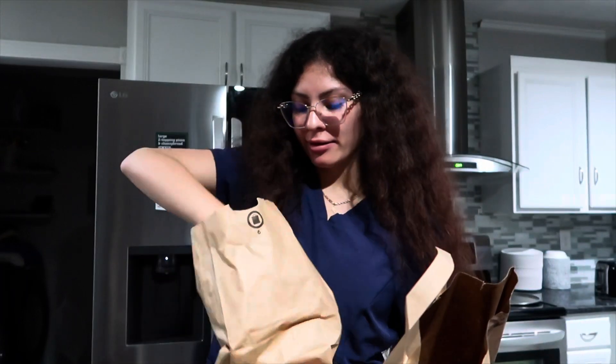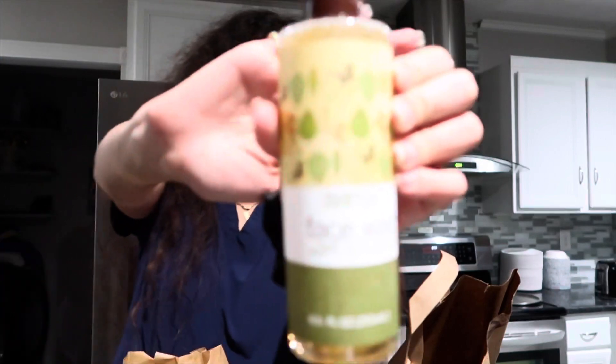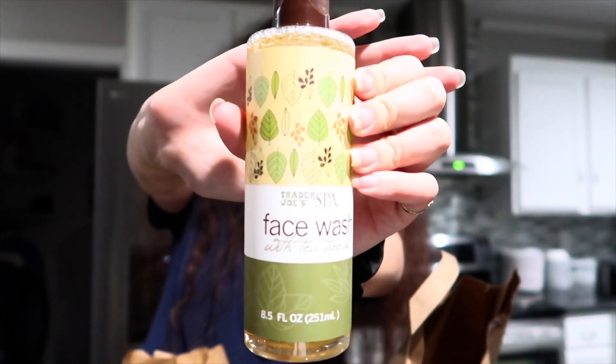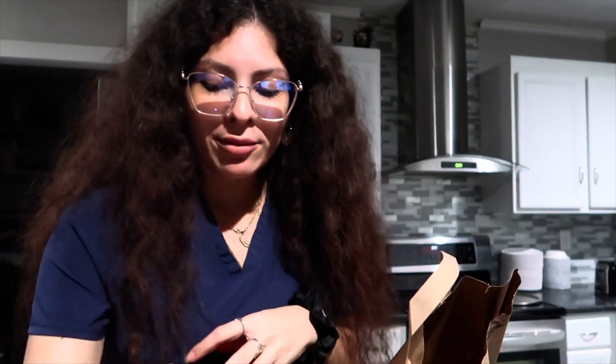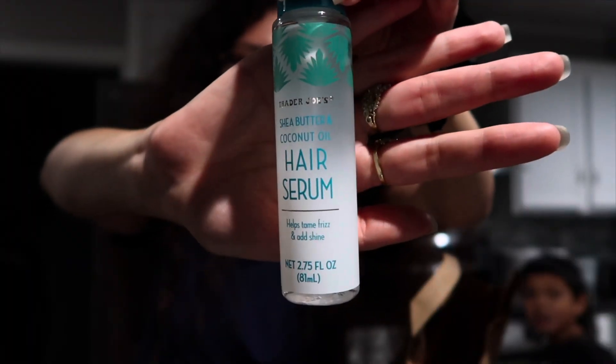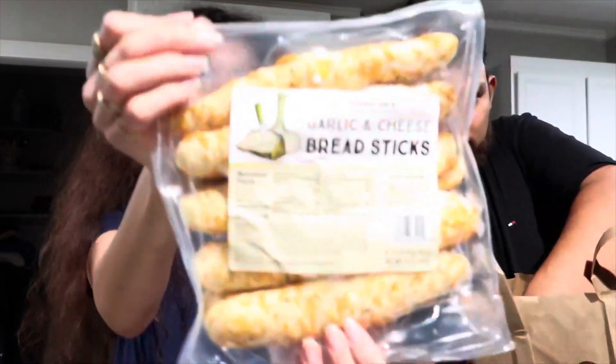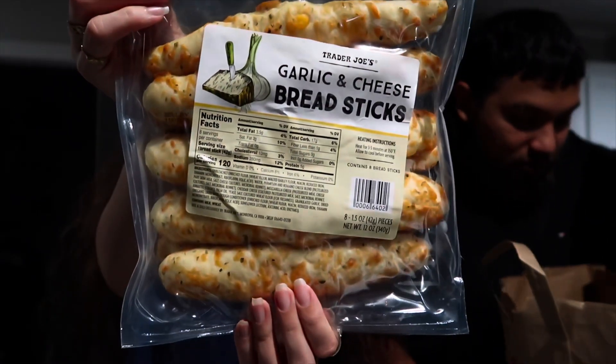In this little bag is my face wash — tea tree oil. Never tried it before, but I just ran out of mine so I needed one anyway. And then this hair serum, coconut oil — same thing, never tried it. And this garlic and cheese breadsticks with some oil in it, Italian-style.